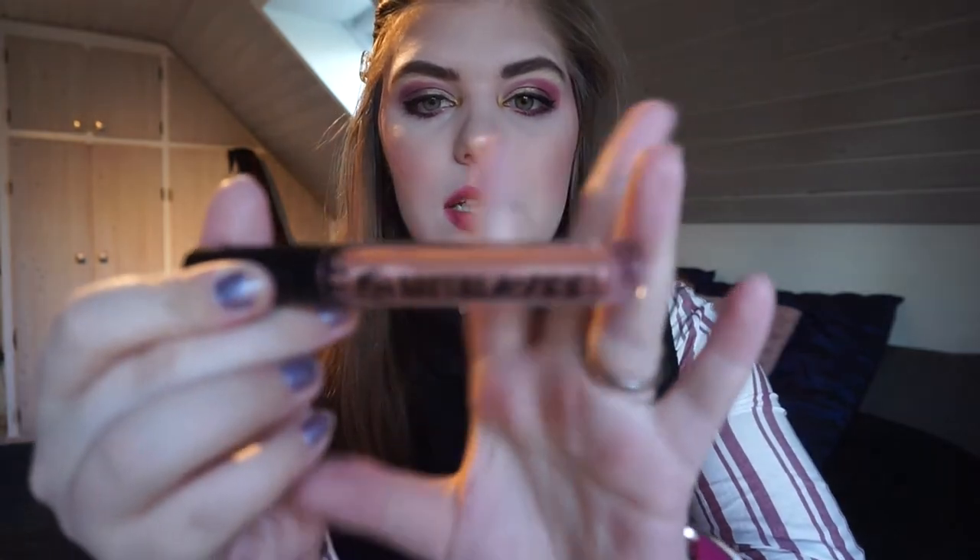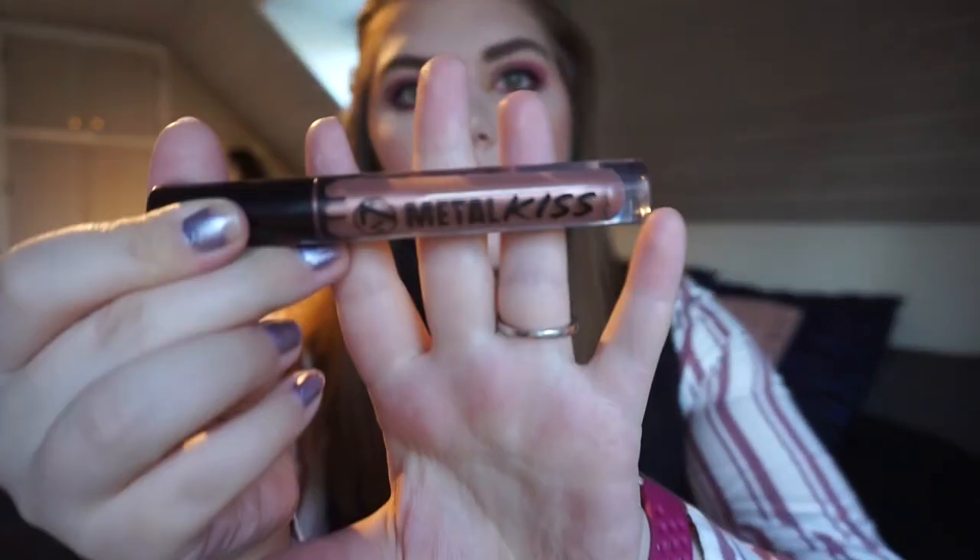Then we have this lip gloss, the 37 Metal Kiss in Ace Face. I haven't used it at all — I have used it a total of three times in this project overall since I rebooted it in like June. I just don't feel like this metallic lip gloss. It has not been used at all since like July.